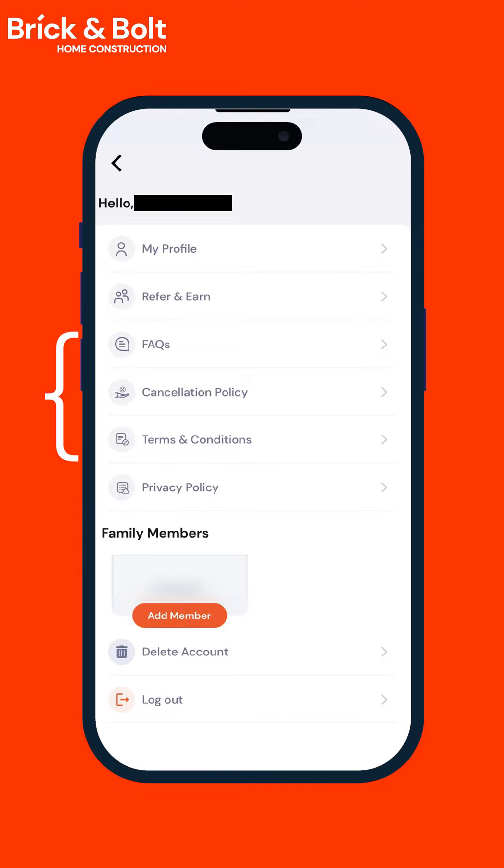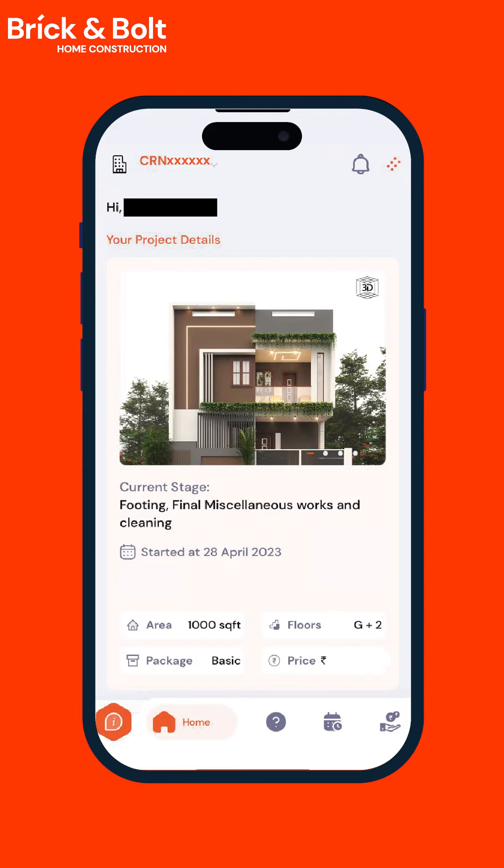When you click on the profile page, apart from the usual, you can also access FAQs, cancellation policies, and terms and conditions. And the best part is that you can even add your family members for ease and convenience.